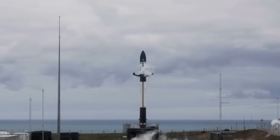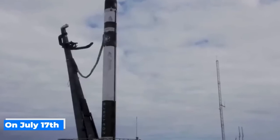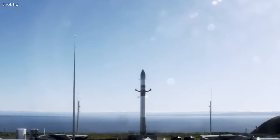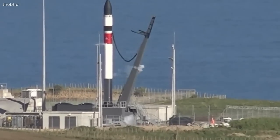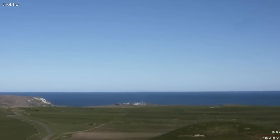Rocket Lab launched seven satellites and recovered a booster after an ocean splashdown. On July 17th, Rocket Lab achieved another milestone in its 39th mission, Baby Come Back, by launching seven small satellites into orbit. The Electron rocket lifted off from Rocket Lab's New Zealand site on July 18th at 9:27 PM.